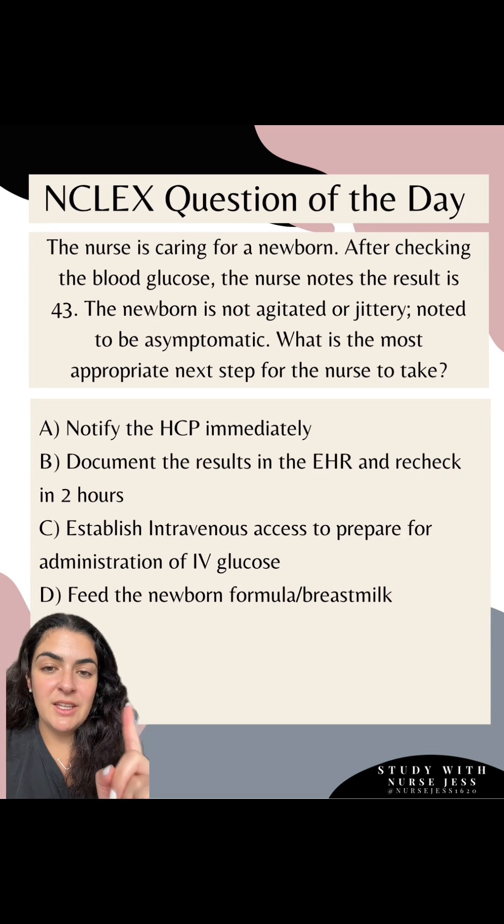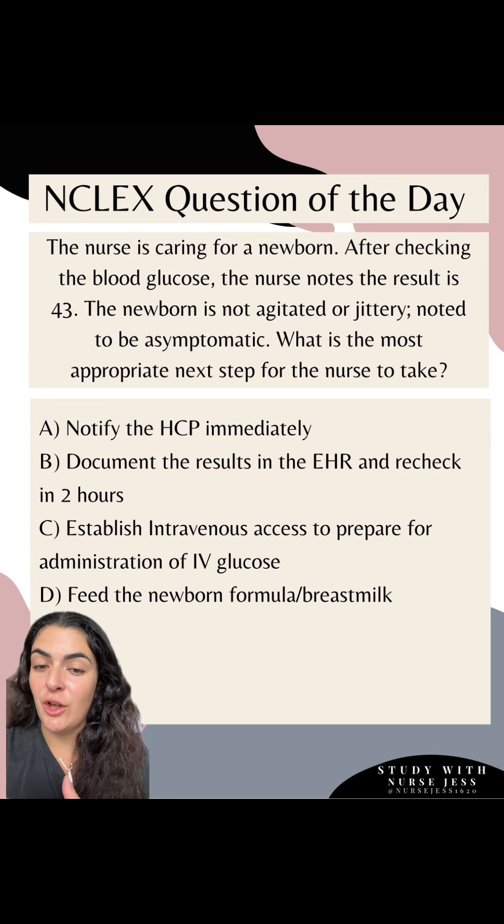Before we dive into the answer choices, look at two things in this question. First, ask yourself: what is the normal range for blood glucose in a newborn? The answer is 40 to 60. This is considered normal because they're at 43 — however, they are teetering on the lower side.